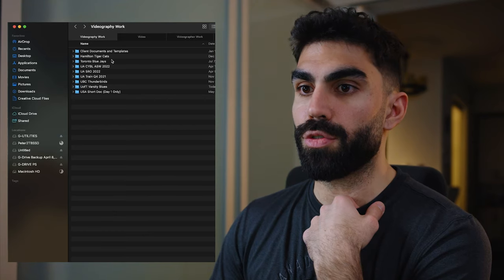Today I'm also uploading to the cloud for the University of Toronto, who I was filming for. So I'm uploading them my raw files as well — that'll be three backups total: one in the cloud, one I can take with me, and one that stays here in the office on my two-terabyte SSD.